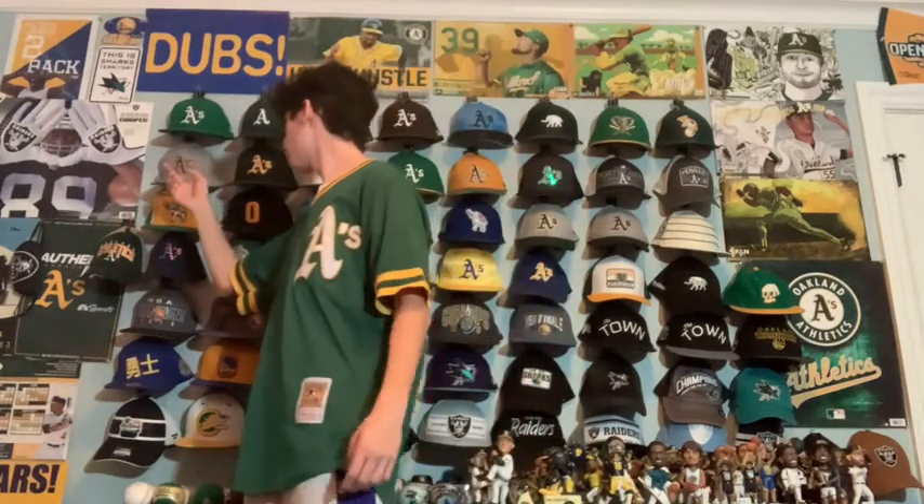Next we just have another fashion A's hat. I got this one in Hawaii — it's brown leather with a gray design.